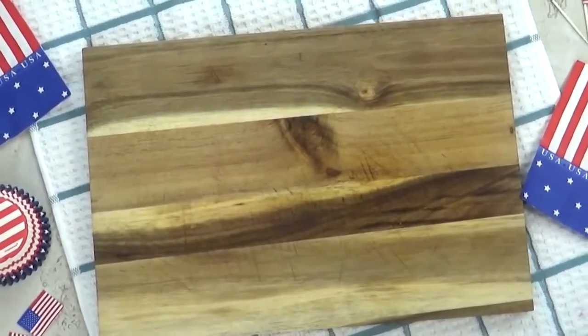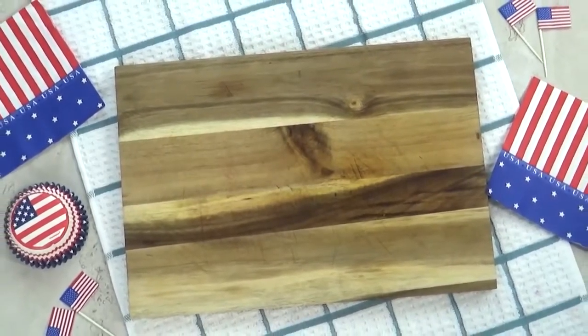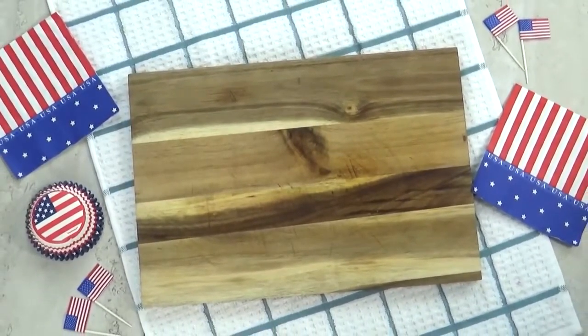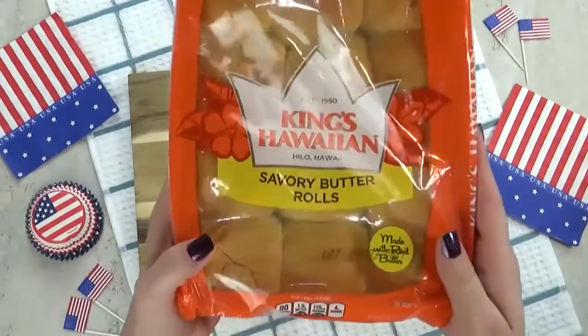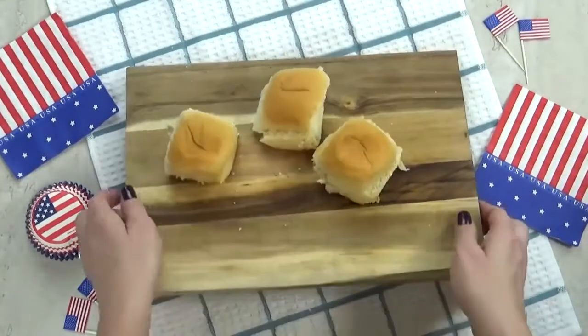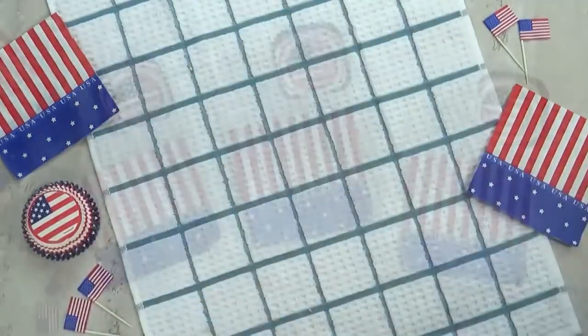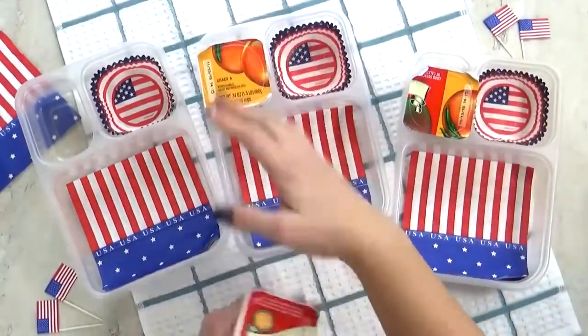Hey guys, welcome to lunch idea number three — I'm calling this one the All-American Burger. This one's going to be a hamburger DIY: today's burgers are actually going to be mini sliders. For the bread I'm using King's Hawaiian rolls, but these are actually the savory butter rolls, not the sweet ones — I like them both, I just wanted to give these a try. Next up I'm going to add some yogurt, going with the peach yogurt this time.